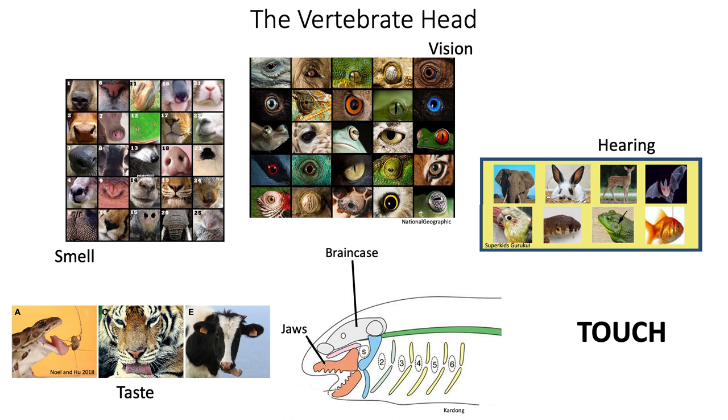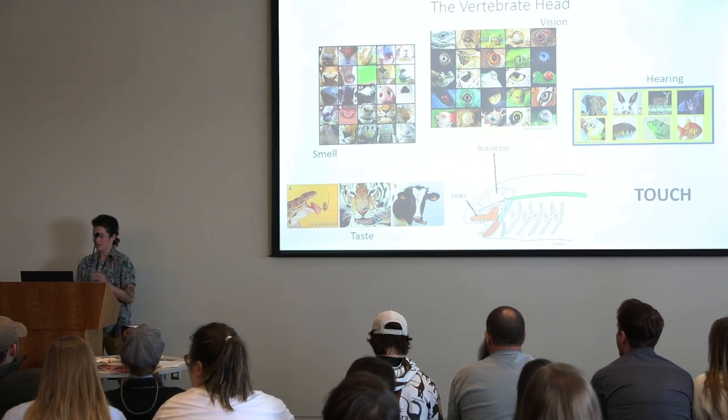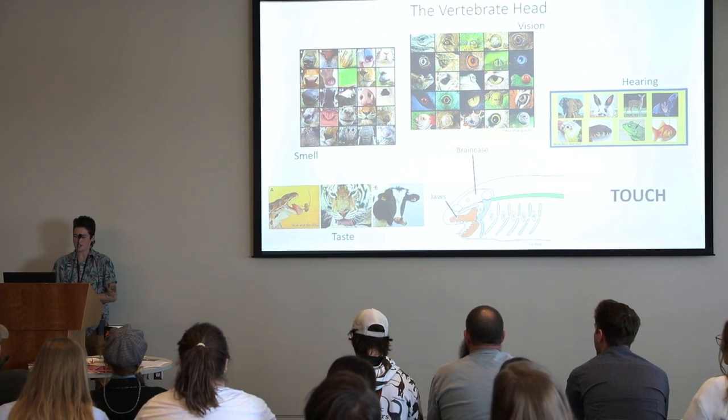And one thing you might not think about when you think about the head is the sense of touch. That's the one I'm going to focus on today. A lot of work has been done on these other senses, but I've decided to chase down the sense of touch.